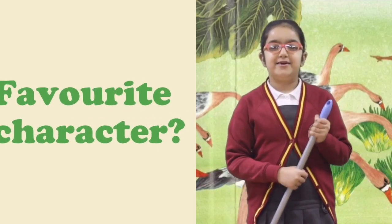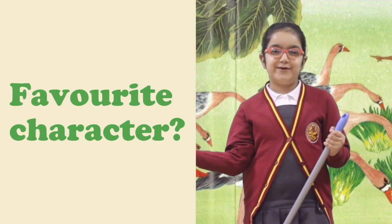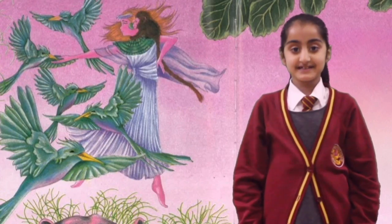My favorite character is Rhodopis because she works super hard even without reward. I love Rhodopis because she is a beautiful dancer and has a kind heart.